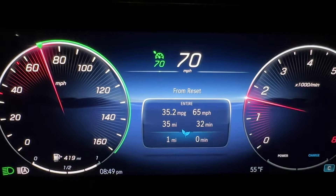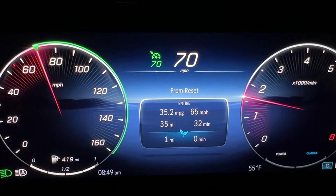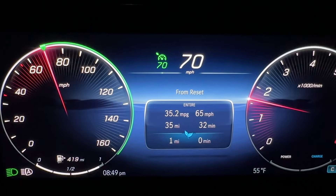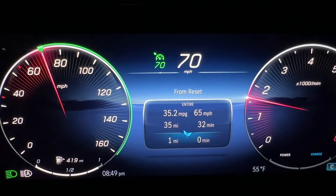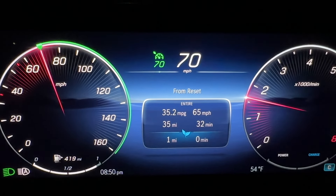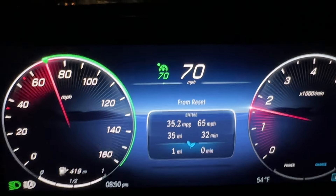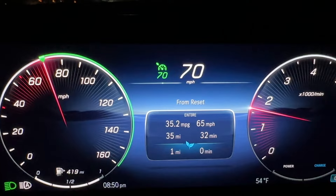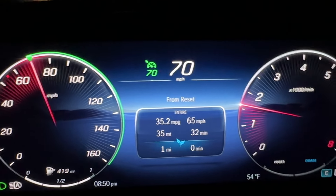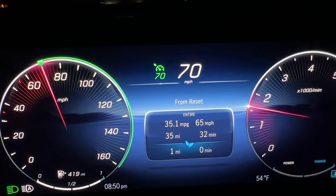Okay, we have covered 35 miles. We're allegedly averaging about 35 miles per gallon, which would be very good if true. We've maintained an average of 65 miles per hour. I like all of the data that this Mercedes trip computer gives me, except for the fact that it doesn't break your miles down into tenths of a mile. So my result will be somewhat inaccurate because of that, but it's hard to get complete legitimate accuracy doing this.